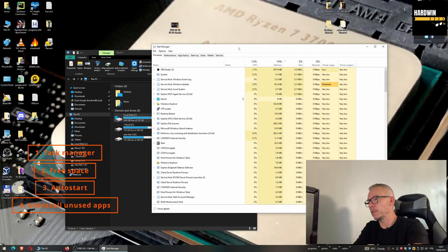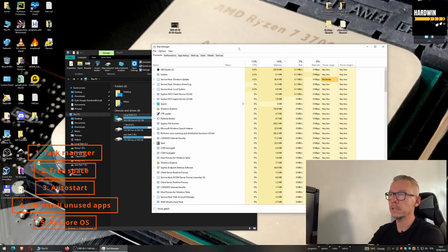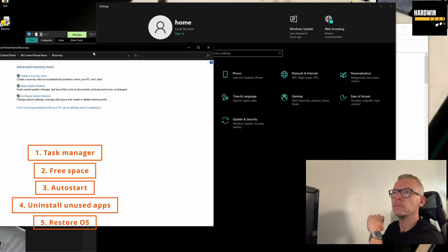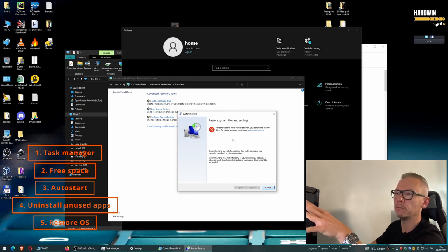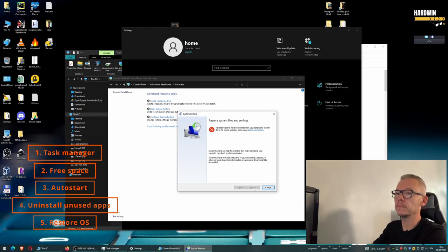If your problem started recently and you know the exact date — say a week ago or three days ago — you could try to restore your operating system to a previous state. Go to Settings, then Recovery, and from that page you can open System Restore. You'll have a bunch of entries — just look at the date, choose one, press Next a few times, and the system will be restored.